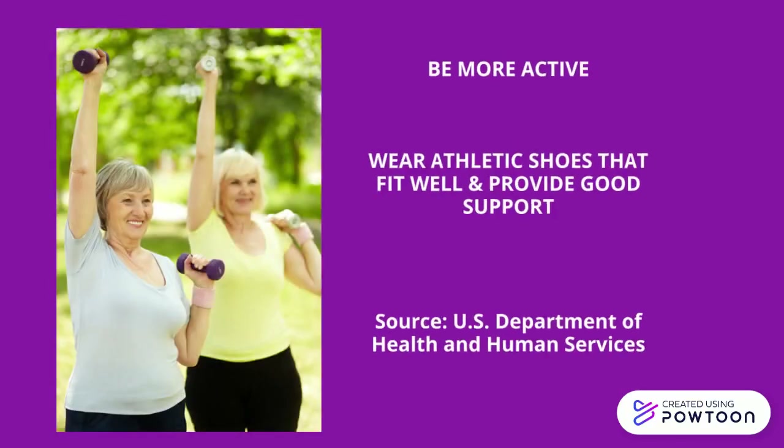And finally, be more active. Ask your health care team to help you plan a daily activity program that is right for you. Walking, dancing, swimming, and bicycling are good forms of exercise that are easy on your feet. Thank you for listening.